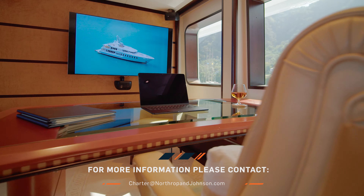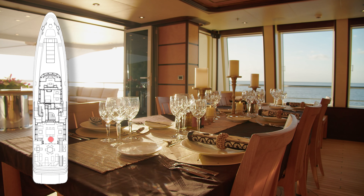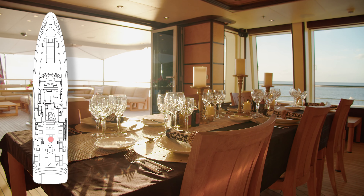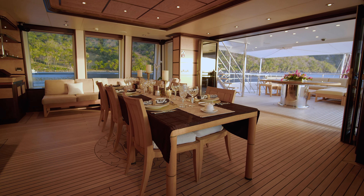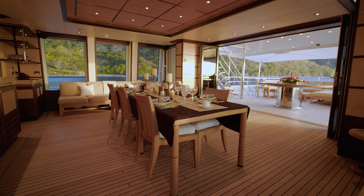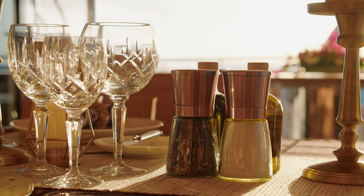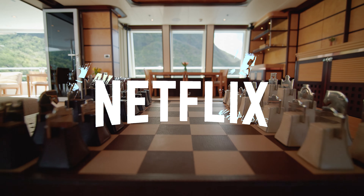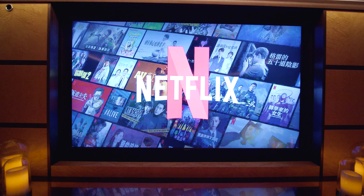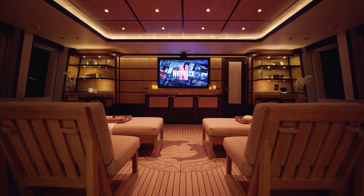Harle's standout feature is her sky lounge area — this is where you really get the best of both worlds. Sliding doors open up from here to the aft deck, giving you indoor-outdoor living room spaces. There is also modular furniture that can be positioned anywhere to make it a cinema or lounge and entertaining area.